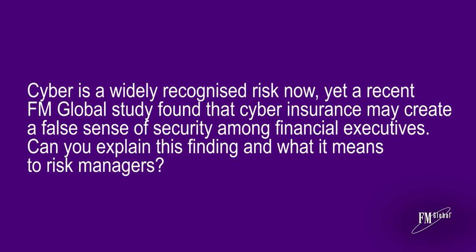Seven in ten financial executives of the world's largest companies believe that in the case of a fire or a cyber attack, their insurance program will cover all or most of the situation. Unfortunately, this is wrong. Insurance is a very important part of the risk management equation, but does not answer all the risks a company has to address. For example, reputation risk — such as loss of market share or loss of growth opportunity — is not covered today and can have a major impact on the company. This is why FM Global is so keen on helping clients understand and prevent cyber risk.